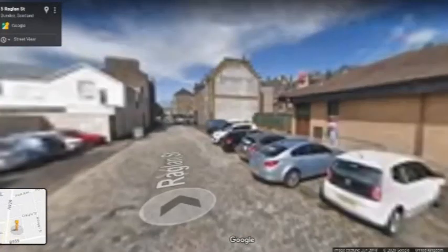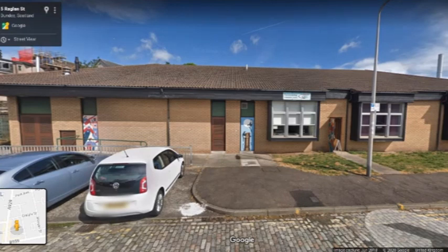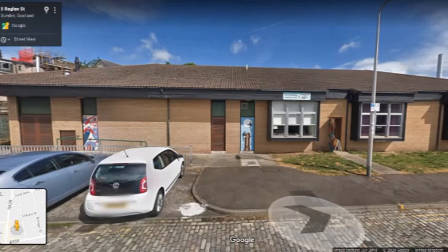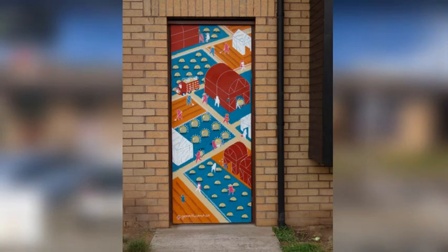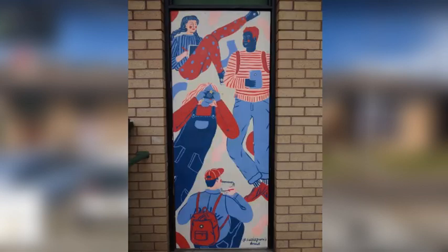If we look at the front of the Boomerang Centre we'll see three other doors, all of them absolutely gorgeous — I'll cut to some photos so you get a better view. Starting from the right we have Ideas Factory by James Gemmell; in the middle, the Stobbswell Chimney Magpies by Keir Murdoch; and on the left, Dundee Creativity by Susie Purvis.